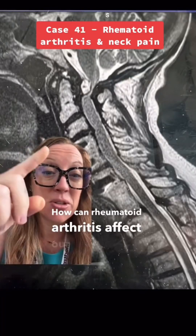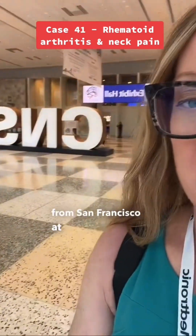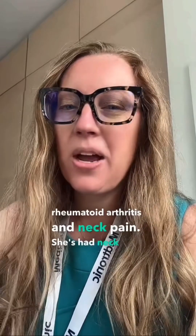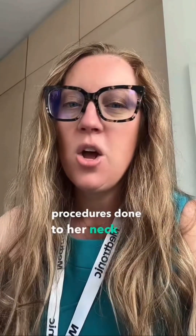How can rheumatoid arthritis affect our spine? For this week's Sunday case study, I'm coming to you from San Francisco at this year's CNS annual meeting. We have a 75-year-old female who presents with a history of rheumatoid arthritis and neck pain. She's had neck pain over the years and has actually had multiple spinal procedures done to her neck, but presents with worsening difficulty walking.